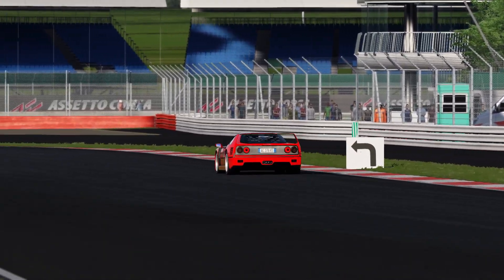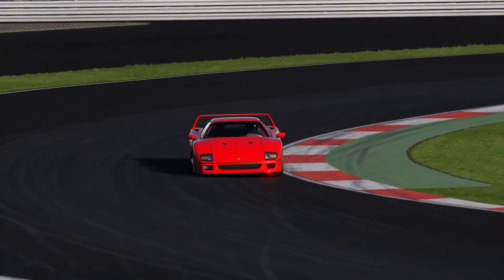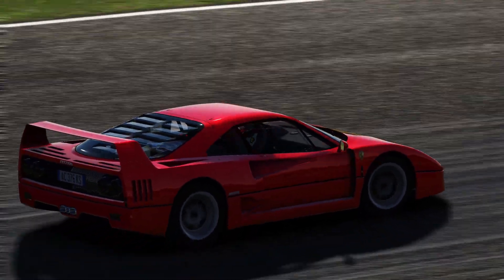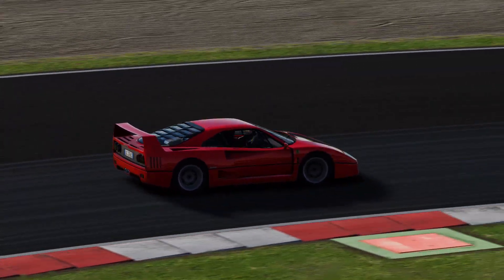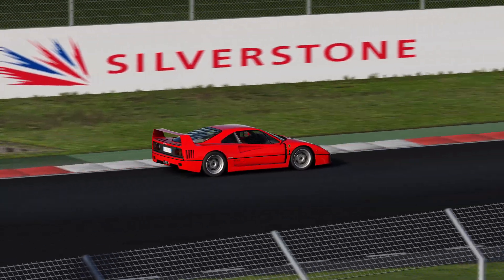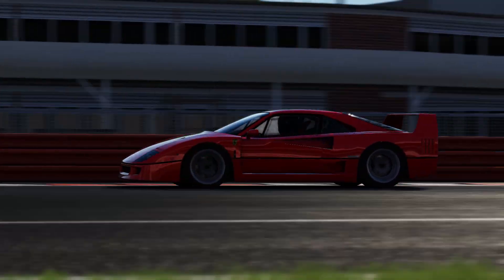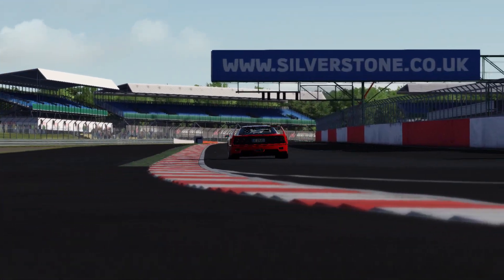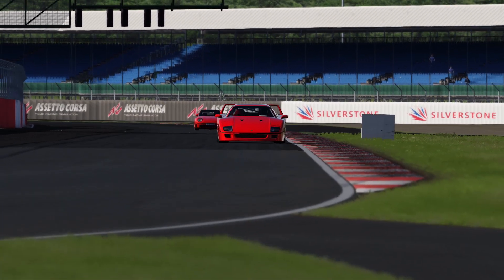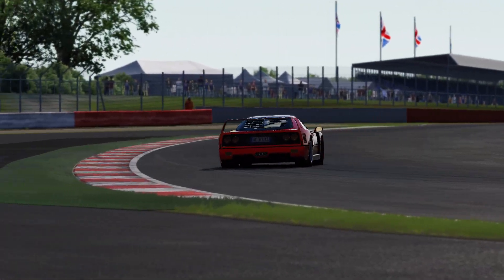Hey everyone, it's Lars here and welcome back to Virtual Paddock. There's a Top Gear segment where Richard Hammond drives both the Porsche 959 and the Ferrari F40 at the Top Gear test track, having a lot of fun — but when it came time for the Stig to take them around the track, both of them broke down, so we never got to see which one is actually faster. So I thought for today I'd give that a try, driving them around the 2000s version of Silverstone. Let's go.